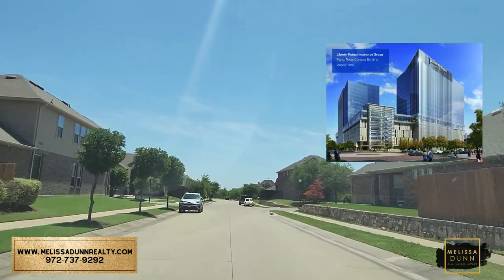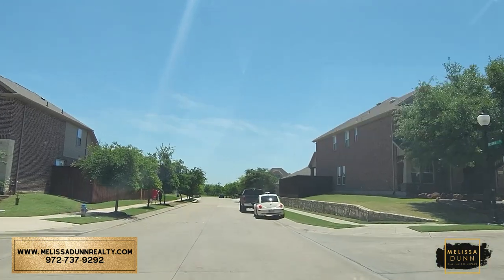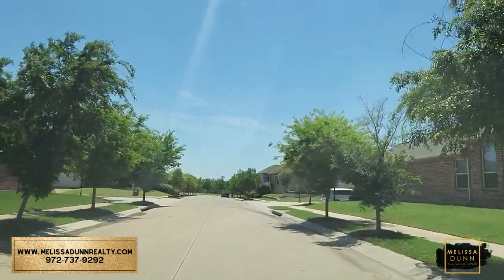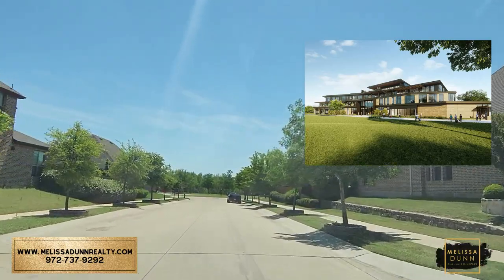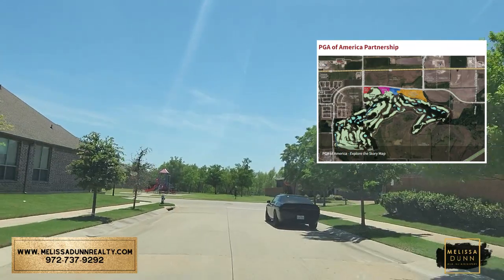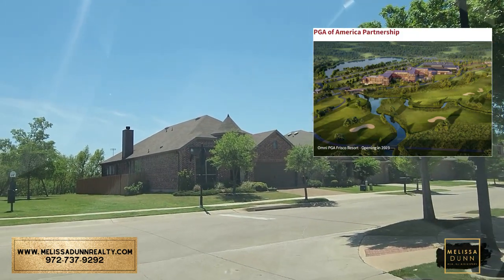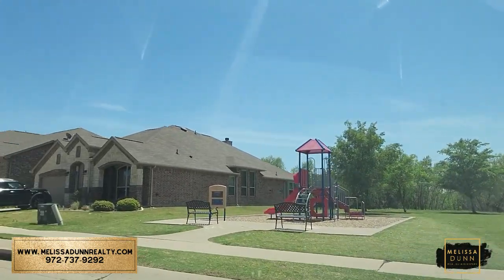Liberty Mutual is one of the major employers here and is only about 19 minutes away. The Toyota headquarters in Frisco is only about 20 minutes away. They are building the new PGA headquarters right across 380 from here — it'll be just 6 minutes away. It's going to be a 600-acre mixed-use development with an initial investment of over half a billion dollars, estimated to have an economic impact of more than $2.5 billion over the next 20 years.